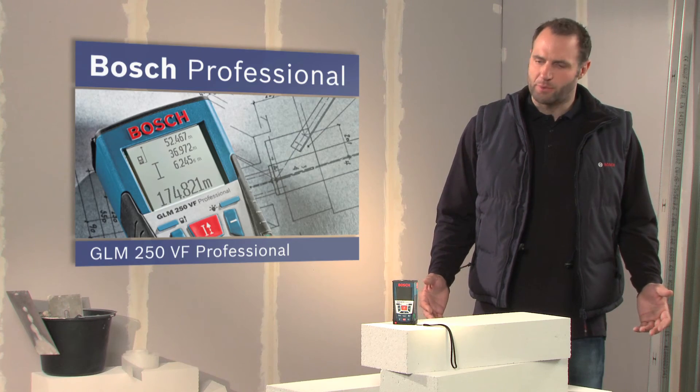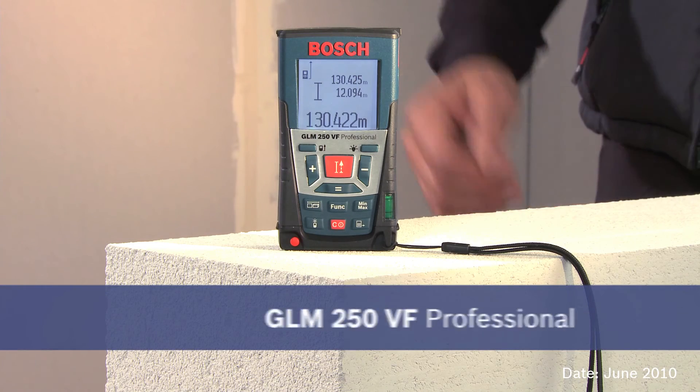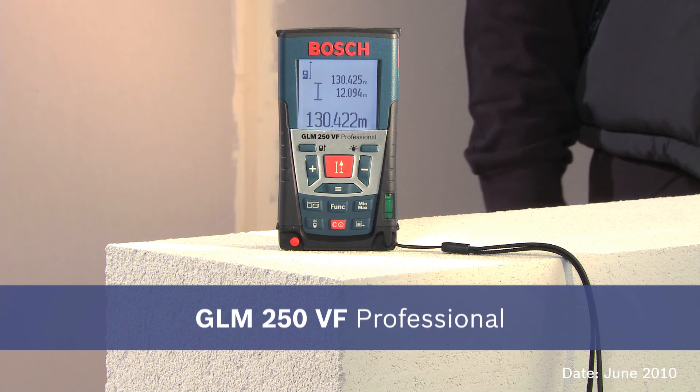Experience for yourself the GLM250VF Professional, the laser rangefinder with the longest range.